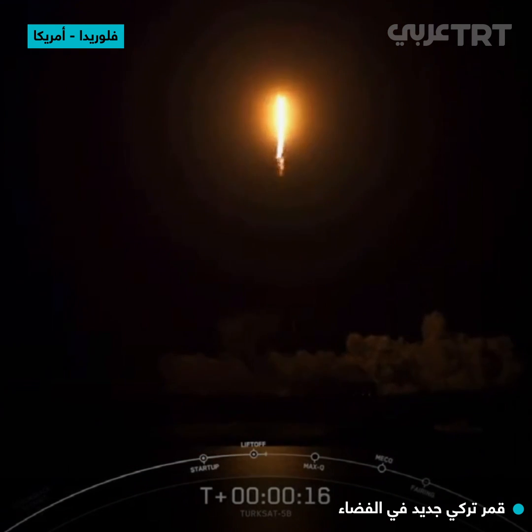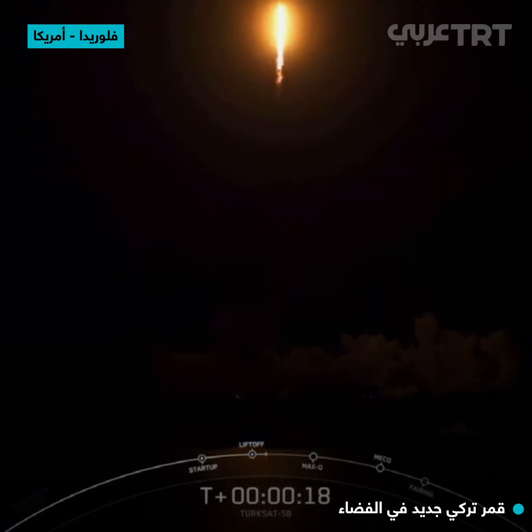Pitching down right. Take on, chamber pressure's nominal.